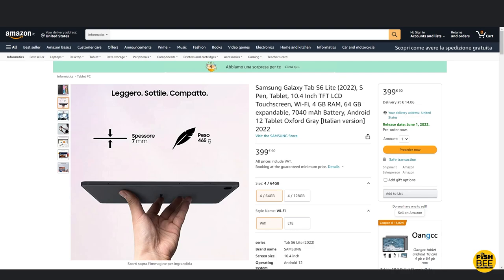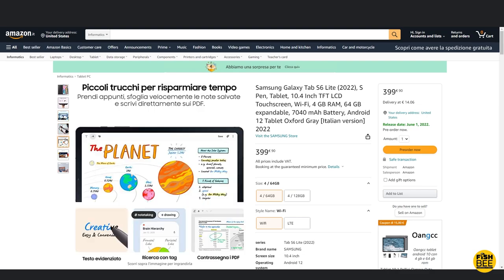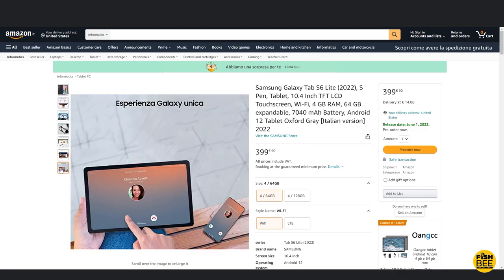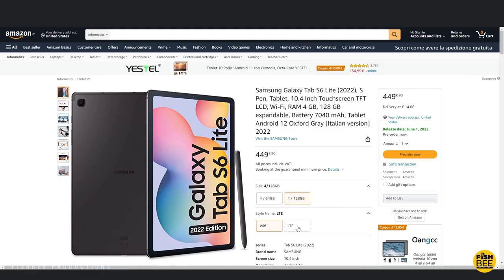You get the option of 4 gigabytes of RAM with 64 or 128 gigabytes of storage. There's also an LTE version. It's got a Snapdragon 720G processor instead of Exynos, and it's got the same 7040 milliamp hour battery as the old version. It's got a 10.4 inch TFT LCD screen with 2000 by 1200 resolution, AKG speakers with Dolby Atmos, and comes with Android 12.